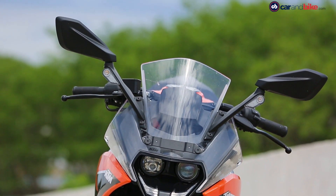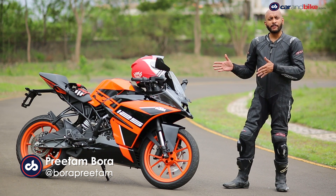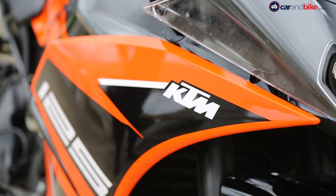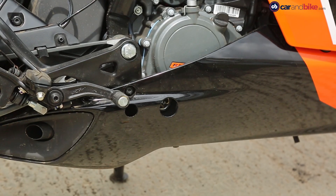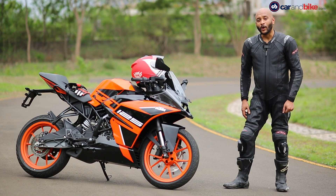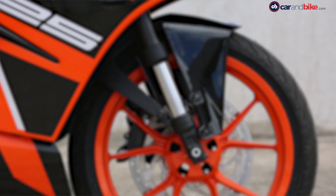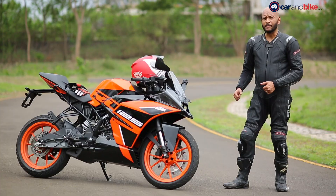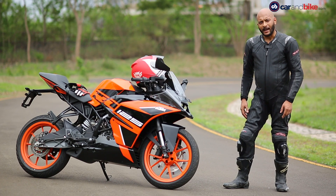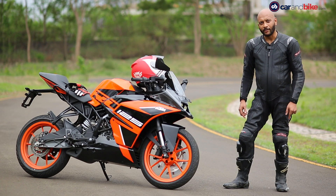The new KTM RC 125 is the entry point in the KTM RC family, sharing almost everything with the RC 200 and the RC 390. It offers an entry-level sport bike with a 125cc engine. If you're a first-time rider who's just got your licence and wants a taste of what a sport bike feels like, that is what the RC 125 is — unintimidating performance, yet with the handling of its bigger siblings.